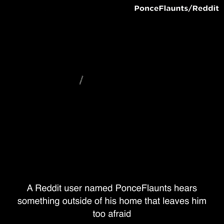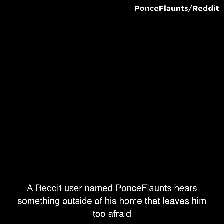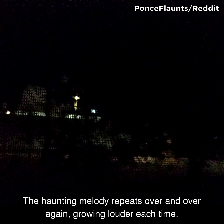A Reddit user named PoncyFlaunts hears something outside of his home that leaves him too afraid to move. Listen to this part and tell me if you hear a creepy woman's voice carrying a twisted tune. The haunting melody repeats over and over again, growing louder each time.